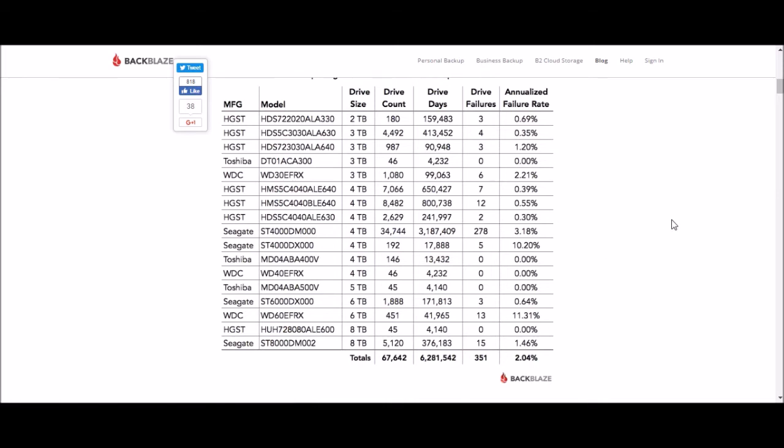Another thing to note is that all of the drives listed here are platter-based drives — they're not SSDs. It's almost getting to the point where platter drive manufacturers aren't making SSDs; SSDs are being made by a different manufacturer altogether and have their own failure rate percentages.